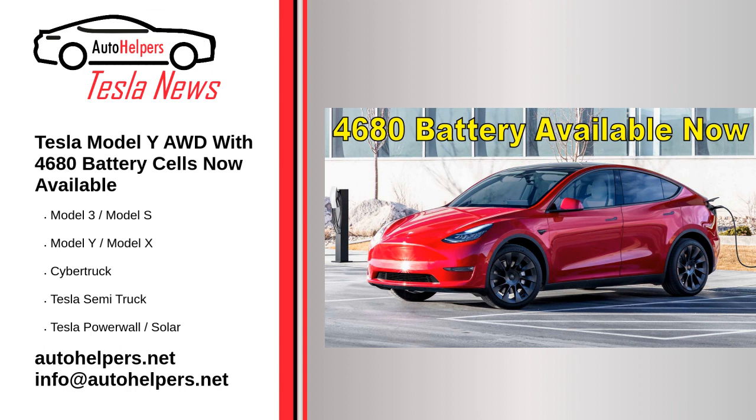While the new Model Y AWD with 4680 cells is $2,000 less expensive than the current base model, the Model Y Long Range AWD with 2,170 cells, the former also has significantly less range.